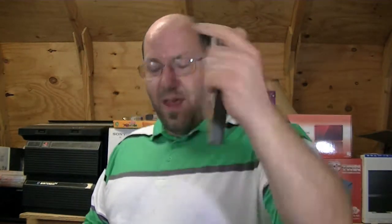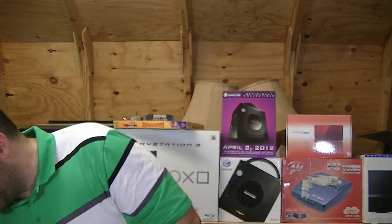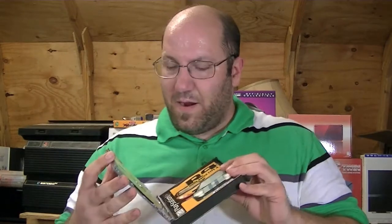The other one I picked up was Ridge Racer Type 4. Now I want to show you something weird about this. Right there is disc 1, and it says that's disc 1. On the back it says it comes with two discs. But the other disc in here just says Ridge Racer disc 2 — it doesn't say Ridge Racer Type 4 anywhere on it. So I don't know if that's the same one or not. If it is, please someone let me know so that I know I actually do have a complete copy.